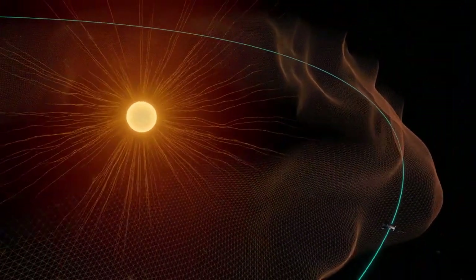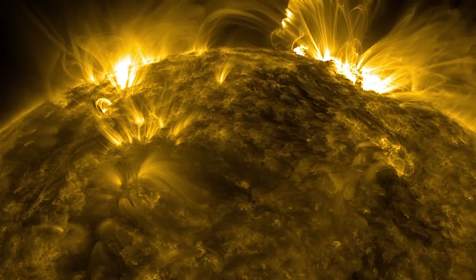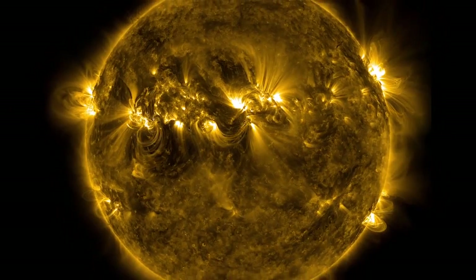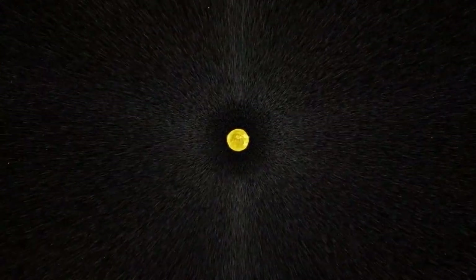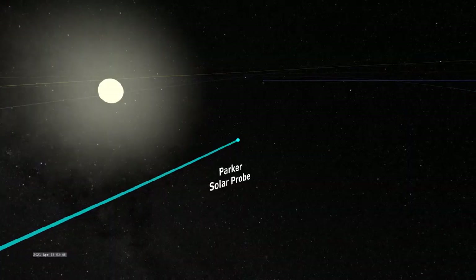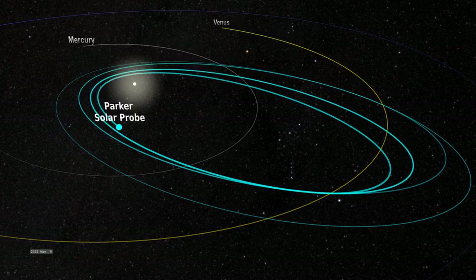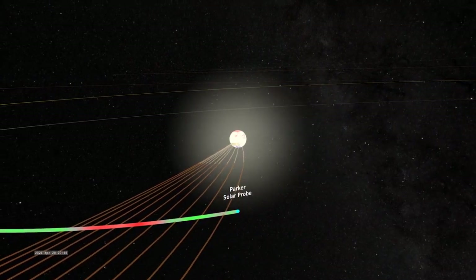Unlike Earth, the Sun doesn't have a solid surface, but it does have a superheated atmosphere made of solar material bound to the Sun by gravity and magnetic forces. As rising heat and pressure push that material away from the Sun, it reaches a point where gravity and magnetic fields are too weak to contain it. That point, known as the Alfvén critical surface, marks the end of the solar atmosphere and beginning of the solar wind. Solar material with the energy to make it across that boundary becomes the solar wind, which drags the magnetic field of the Sun with it as it races across the solar system to Earth and beyond. Beyond the Alfvén critical surface, the solar wind moves so fast that waves within the wind cannot ever travel fast enough to make it back to the Sun, severing their connection.